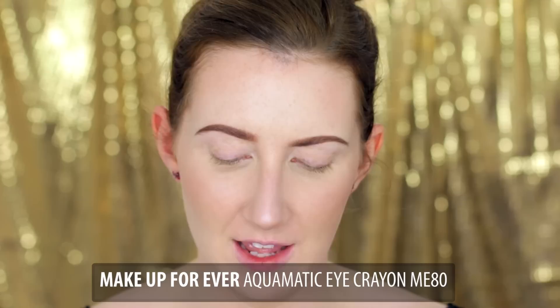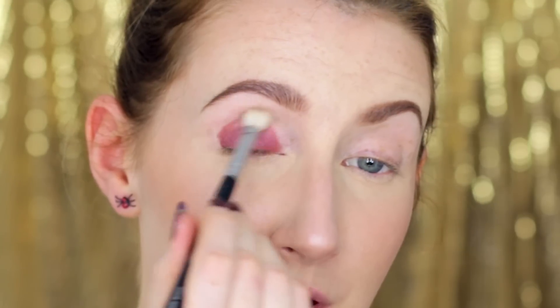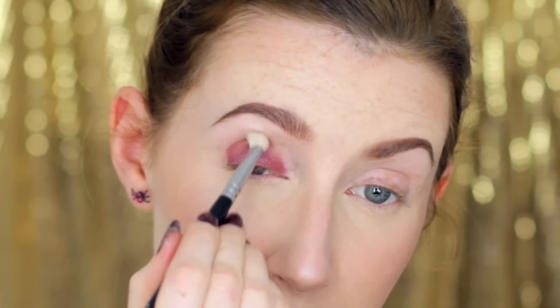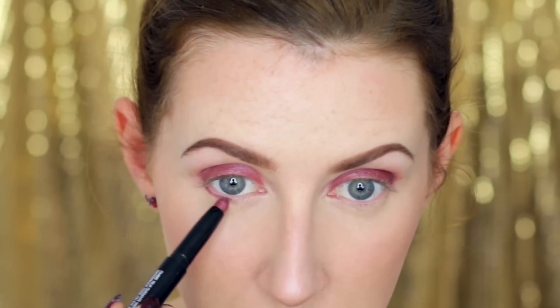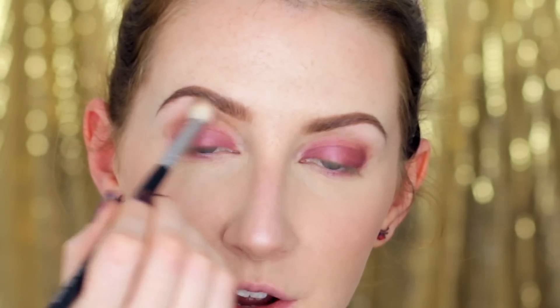So onto the eyes. First I'm going to take this Make Up For Ever Aquamatic — it's like an eyeshadow crayon — this is in the color ME80, and I am going to draw that on the eyelid. It's kind of a pinky cranberry shade, very autumnal. I'm going to draw it all over the eyelid, right up into the crease, and then take a fluffy blending brush and blend out the edge. I'm also going to take that crayon onto the lower lash line, just about halfway across, and blend it in. Then I'm going to go back into Omega eyeshadow on the same blending brush and take that just above the socket as a transition shade — this is going to help blend the darker shade up towards the eyebrow.